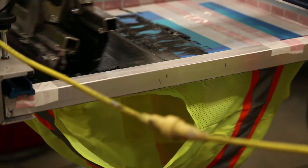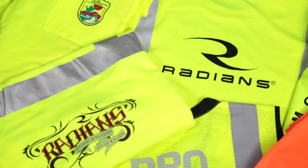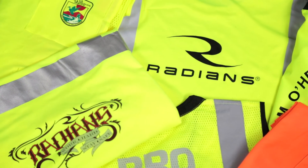All of Radian's high-vis apparel can be custom printed with your logo or safety message to help you market and advertise your brand.